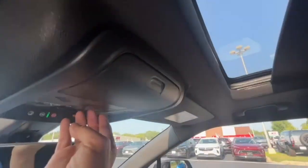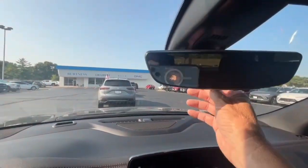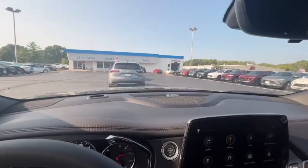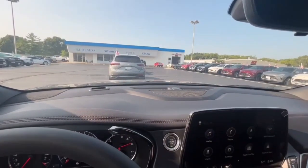It also has a full moonroof and a rear view camera mirror. The vehicle is here and available — again, Brad at Burton's in Whitewater. If you have any questions, give us a call at 262-473-6060. Thank you.